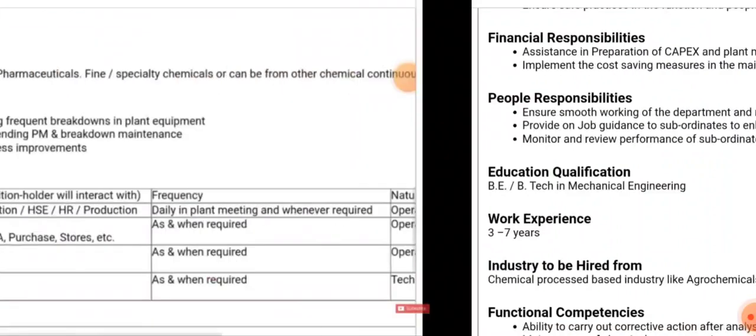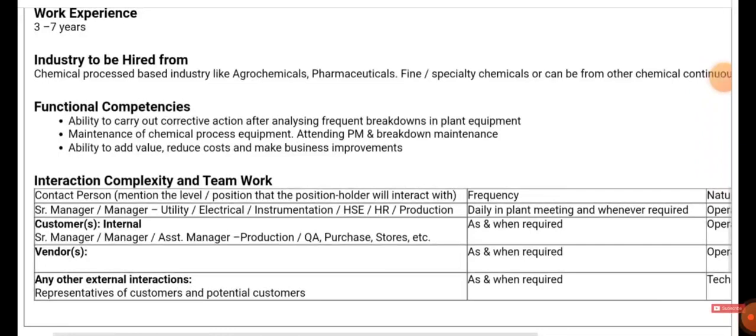The functional competency required includes carrying out corrective action after analyzing breakdowns, maintaining chemical process equipment, attending PM and breakdown maintenance, and developing the ability to add value, reduce costs, and make business improvements. Interaction complexity and teamwork details are also given — kindly have a glance at them.